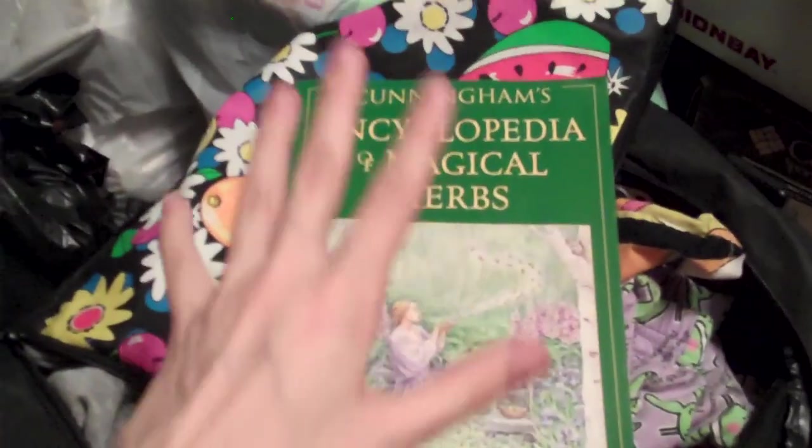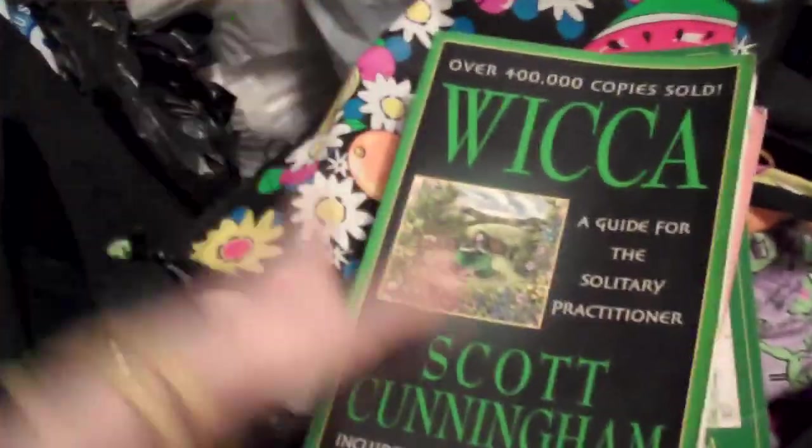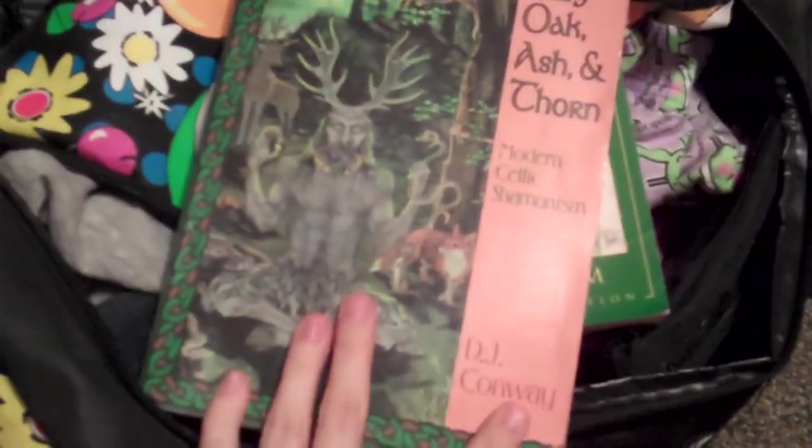I also have these couple of books in this other bag, which are supposed to be on the shelf but I had them at school with me. So I have Scott Cunningham's 'Encyclopedia of Magical Herbs.' I'm in the process of doing a really long spreadsheet with all the research about herbs and their magical properties. Scott Cunningham's 'Wicca' — I talk about this all the time — 'By Oak Ash and Thorne,' and 'Modern Celtic Shamanism' by DJ Conway.